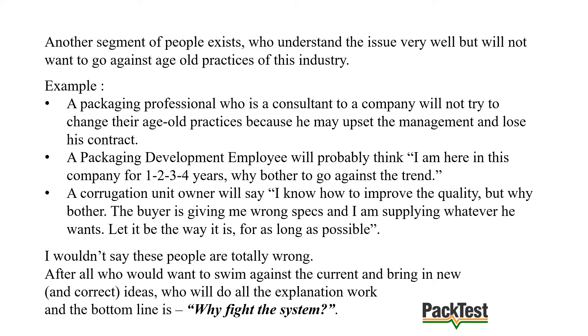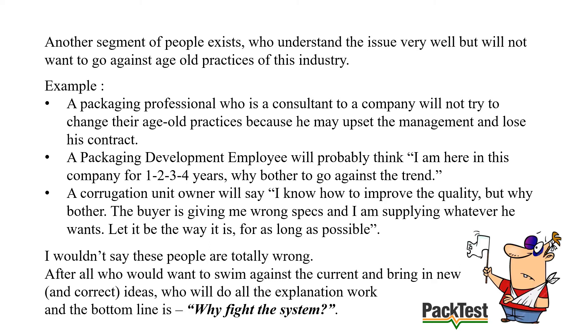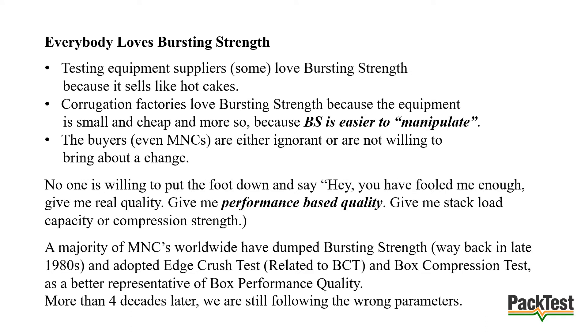Another segment of people understands the issue very well but will not go against age-old practices. A packaging consultant may think: 'What if management doesn't like my idea and I lose the contract?' A packaging development employee may think: 'I'm here for one, two, or three years — why should I bother going against the trend?' A corrugation unit owner may say: 'I know how to improve the quality, but the buyer is giving me wrong specifications and I'm supplying whatever he wants.' Who would want to swim against the current and bring in new ideas? The bottom line is: why fight the system?